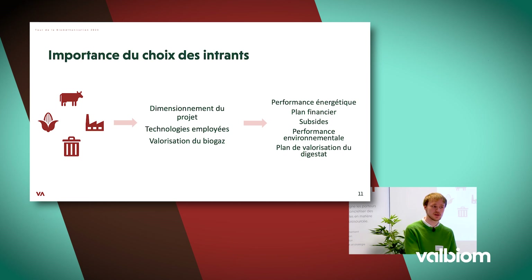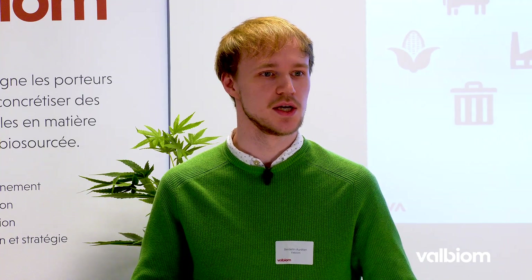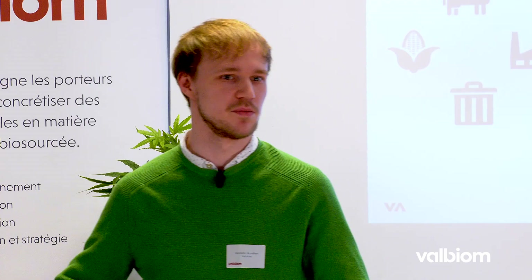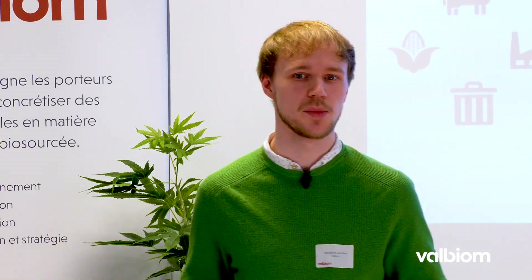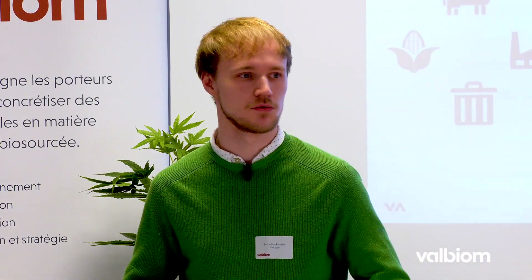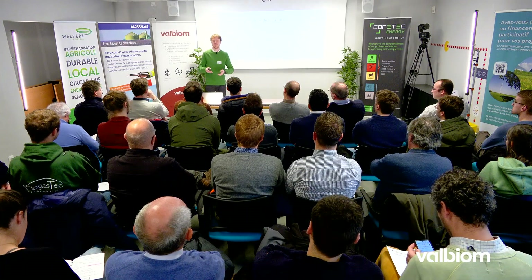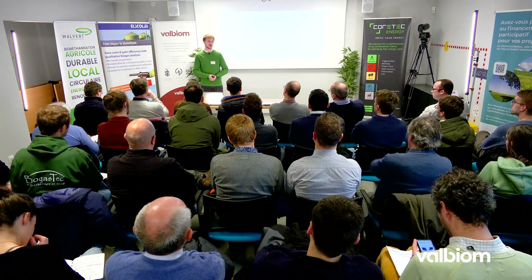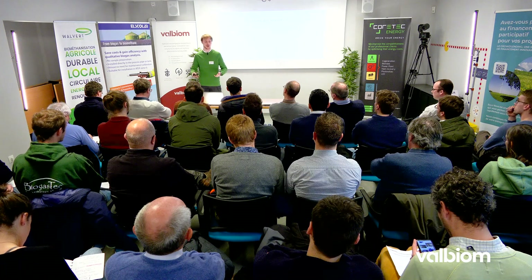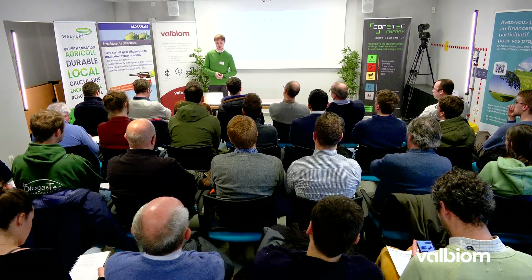La technologie employée sera différente aussi. Si on veut valoriser des effluents d'élevage type fumier, il faudra considérer un broyage avant l'installation. En fonction du mix d'intrants et de la puissance installée, on aura une valorisation du biogaz qui va varier. Sur un petit projet, on ne pourra pas valoriser le biogaz pour en faire du biométhane faute d'économie d'échelle suffisante. Sur une installation de plus grande envergure, on aura plus d'opportunités de valorisation.